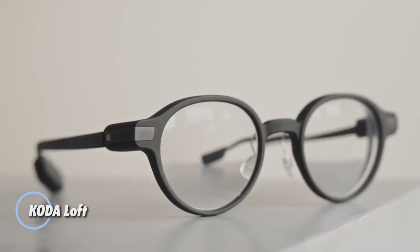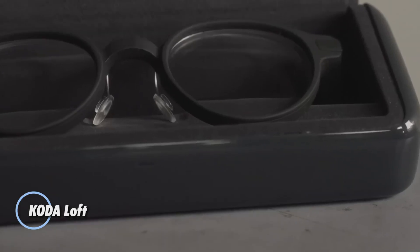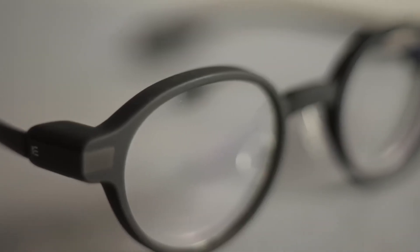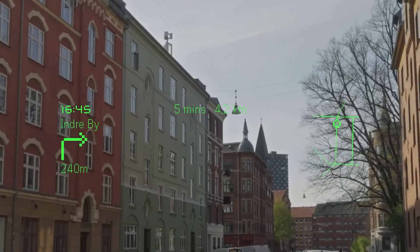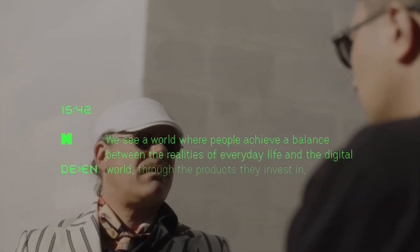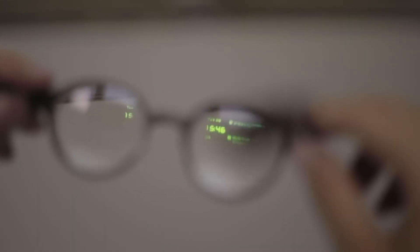The Even Realities G1 smart glasses redefine augmented reality by blending cutting-edge tech into a sleek everyday design. Crafted from lightweight magnesium alloy with titanium arms and screw-free hinges, the G1 weighs under 40 grams, making it ideal for all-day use without compromising comfort. Its ultra-thin lenses serve both as prescription optics and AR displays, boasting over 98% transparency with virtually no visual distortion, ghosting, or rainbow effects.